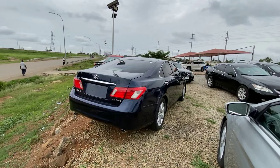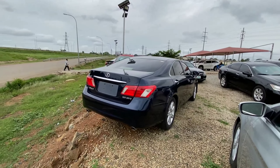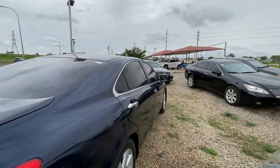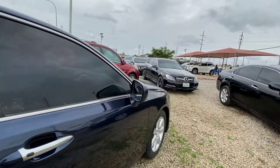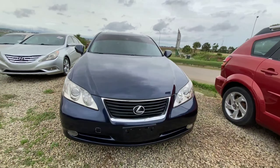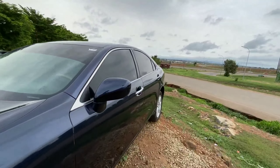The next vehicle is this stunning blue Lexus ES350, powered by a 3.5-liter V6. We have dual exhaust and it's extremely clean from the exterior with chrome door handles and a 17-inch alloy wheel. It's very well maintained.